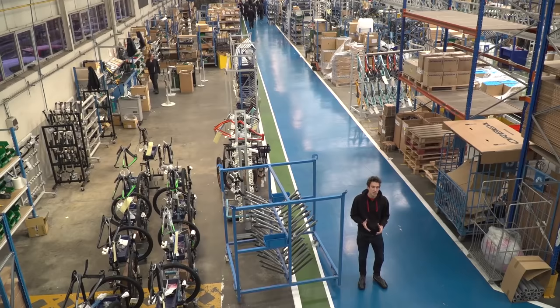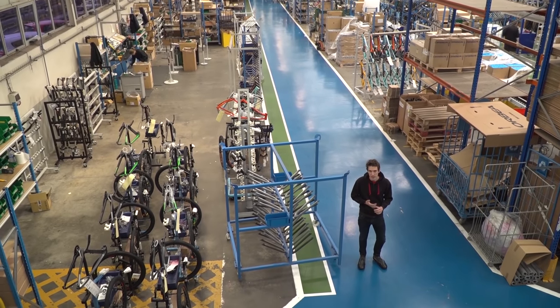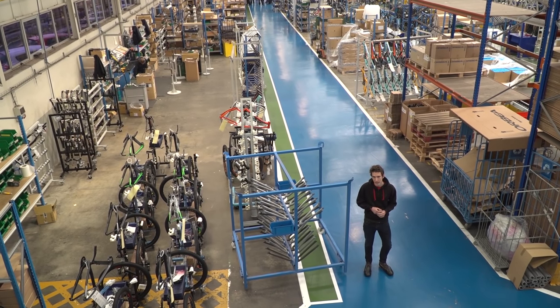It's quite well established in other areas. Nike, for example, have been allowing you to customise trainers for a while. Car companies like MINI have also been doing it for ages. But this is really just starting to take hold of the cycling industry.